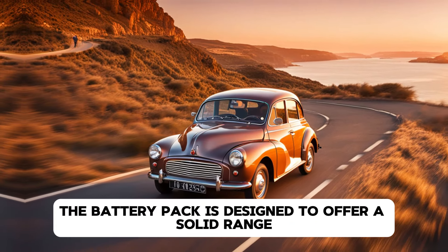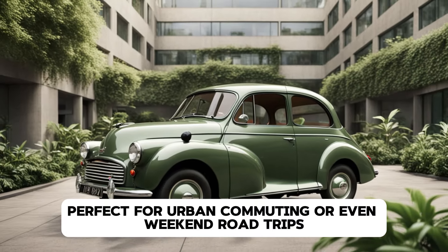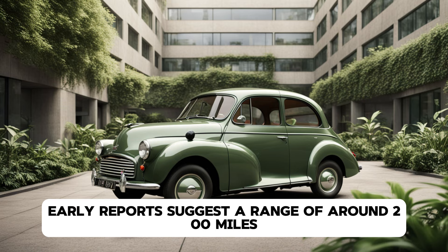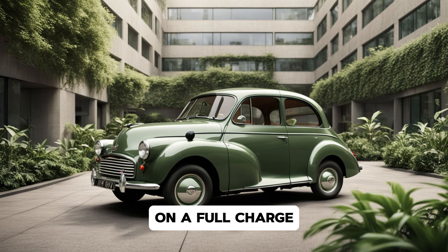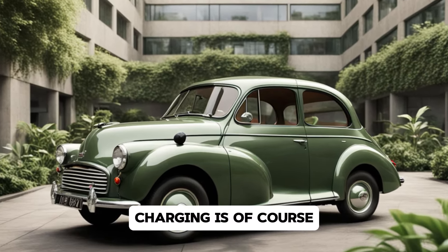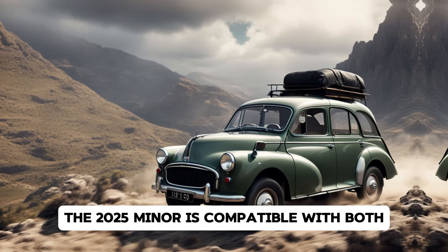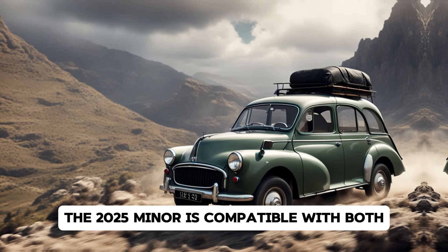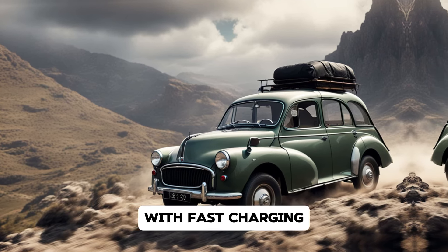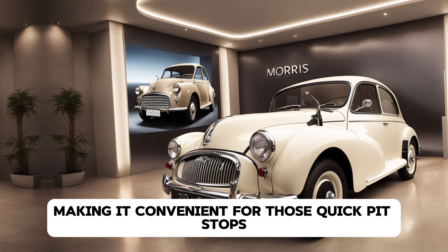The battery pack is designed to offer a solid range, perfect for urban commuting or even weekend road trips. Although we don't have the exact figures yet, early reports suggest a range of around 200 miles on a full charge, which is more than enough for most daily drivers. Charging is, of course, an important factor, and Morris has kept that in mind. The 2025 Minor is compatible with both standard and fast charging, meaning you can top up your battery in no time. With fast charging, you'll be back on the road in under an hour, making it convenient for those quick pit stops.